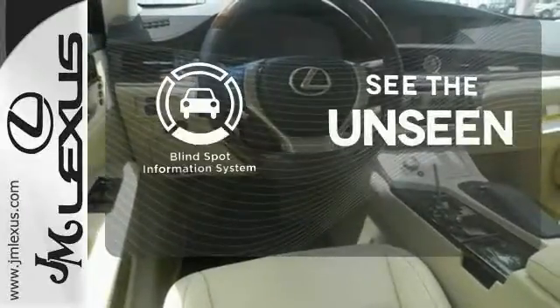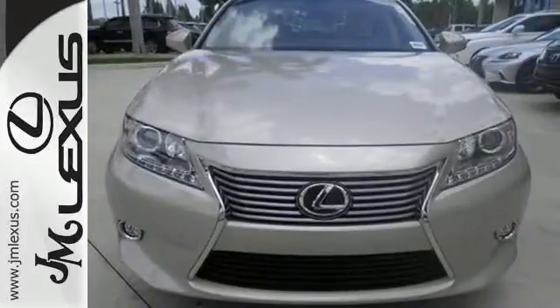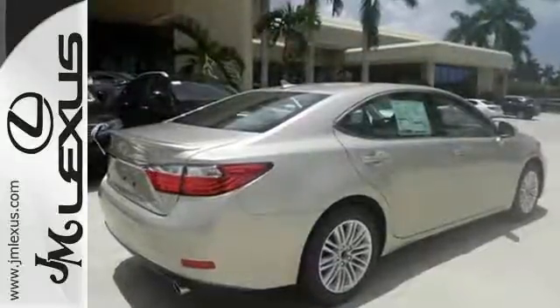Negotiating traffic has never been easier, thanks to the Blind Spot Indicator. Stop in today and test drive the capability of this Lexus ES350.